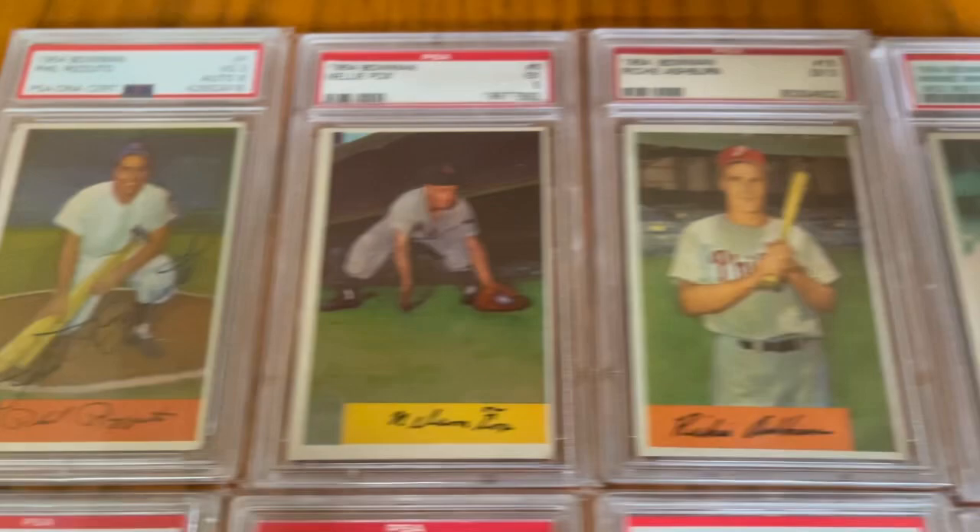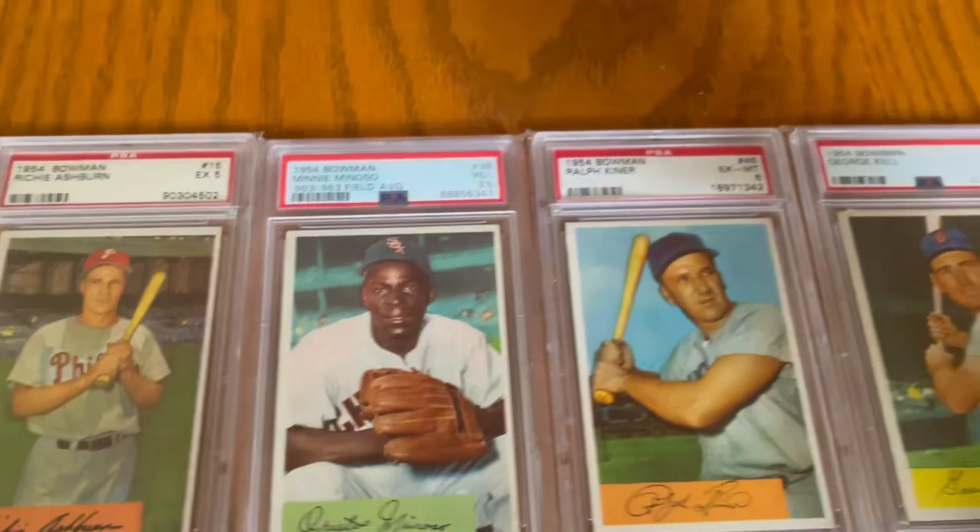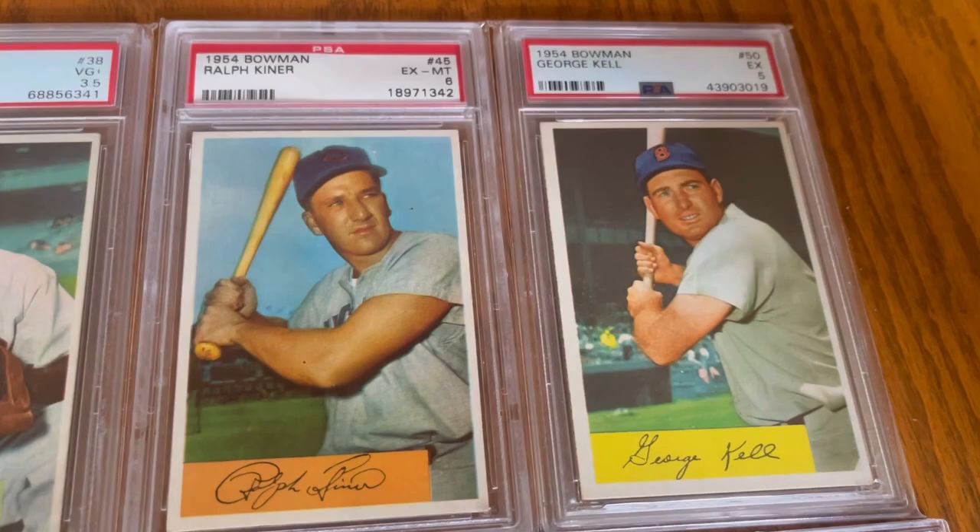And you have Nellie Fox there. Richie Ashburn, Minnie Minoso — new Hall of Famer. So when new Hall of Famers get added, I add the cards and keep going. And we've got Ralph Kiner and George Kell.